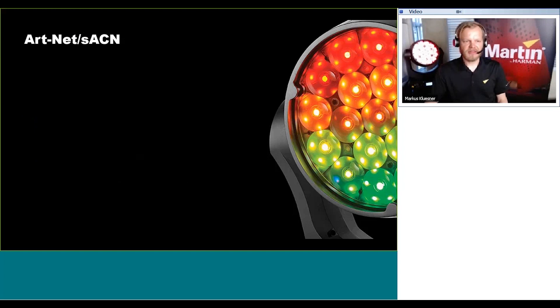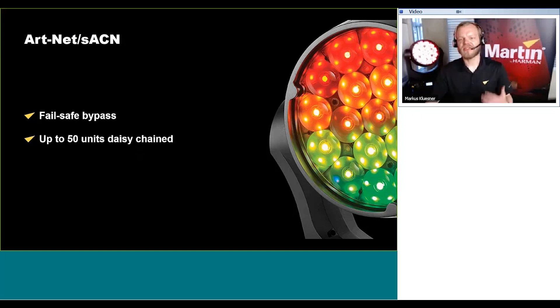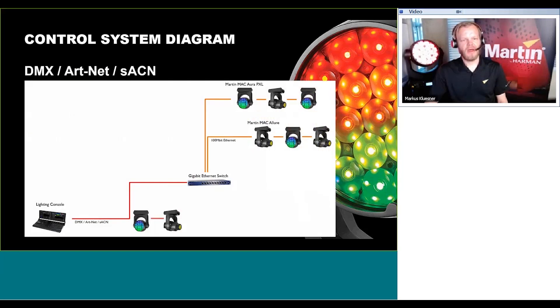Streaming ACN and ArtNet are on board as well, including the fail-safe bypass switch. For the basic DMX, ArtNet, or Streaming ACN control diagram, we have the console input on the left with a direct connection to the products via DMX, ArtNet, or Streaming ACN, and a gigabit network switch that translates and brings the ArtNet or Streaming ACN onward to the products.